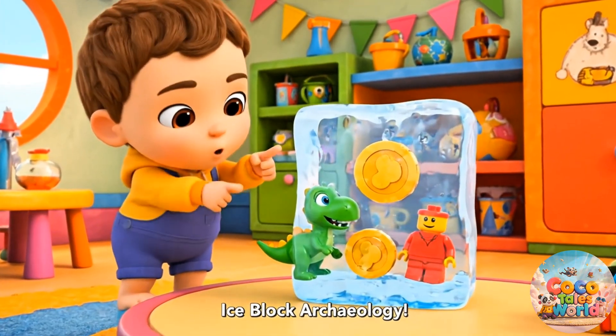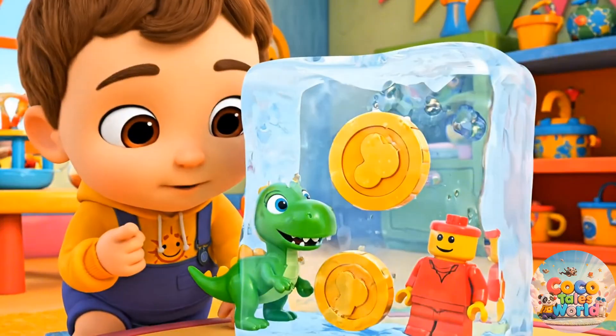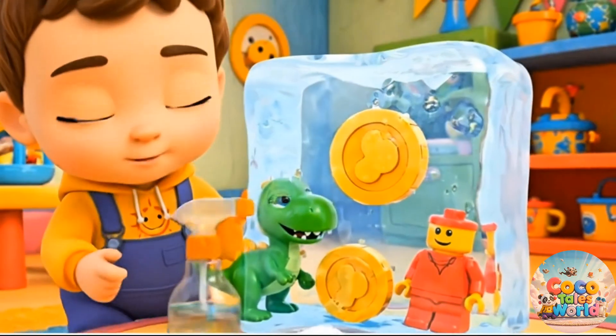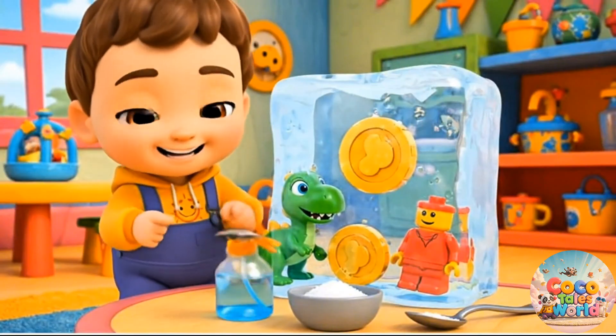Wow! Toys are stuck in the ice! Let's rescue them! We need water, salt, and a spoon. Let's start!